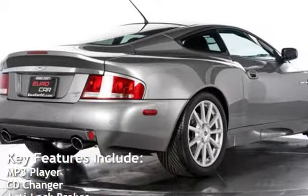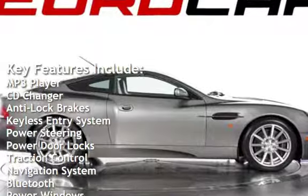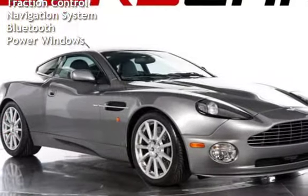Key features include MP3 player, CD changer, anti-lock brakes, keyless entry, power steering, power door locks, traction control, navigation system, Bluetooth, and power windows.